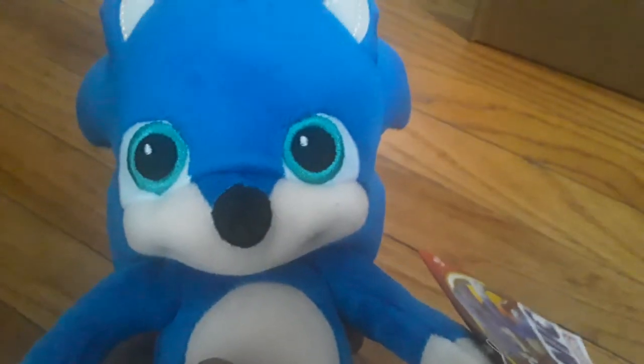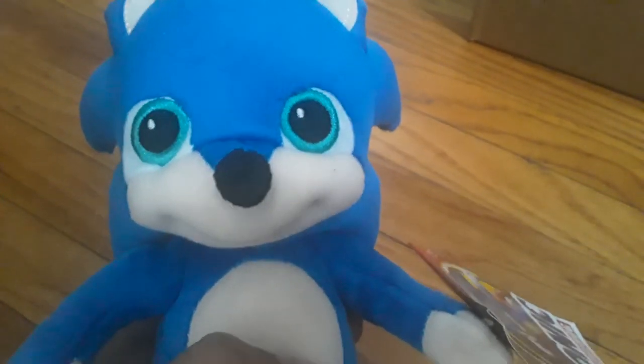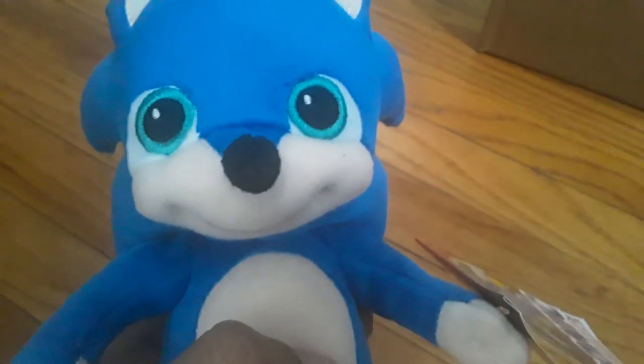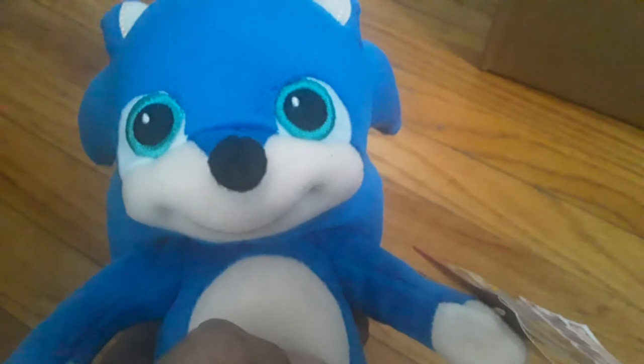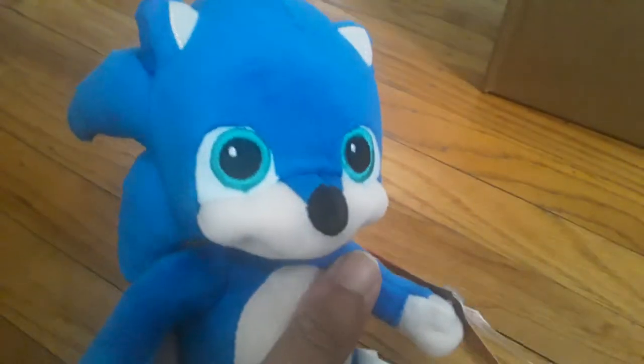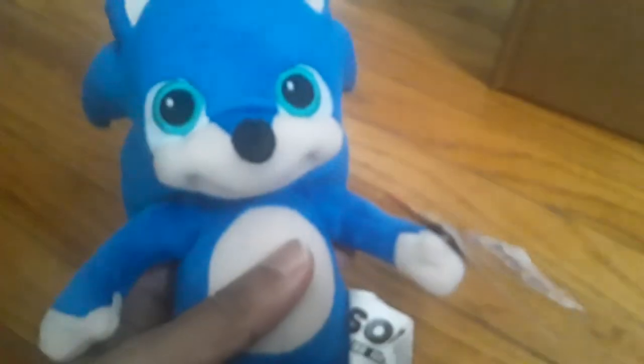This plush would have looked so much better if it actually looked like the current design. Not by Jax Pacific though — Toy Factory released a better Baby Sonic plush. But that one is rare and kind of expensive, so I can't get it at the moment. But it looks nice for what it is. Still looks kind of cute as a baby.